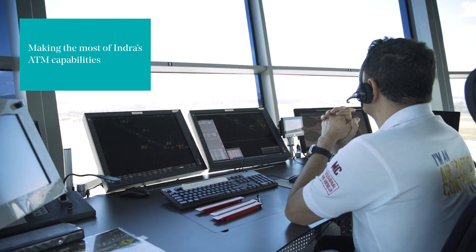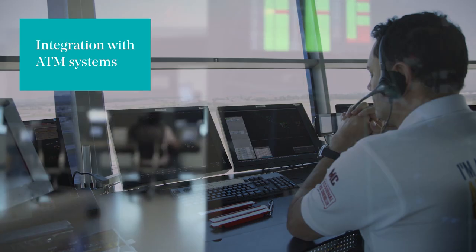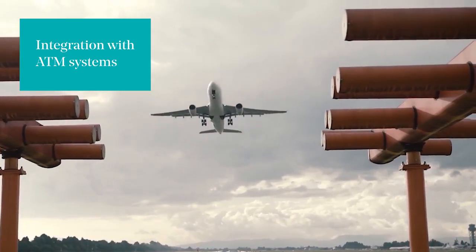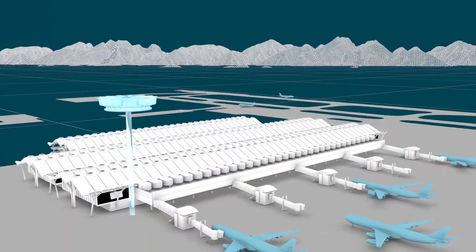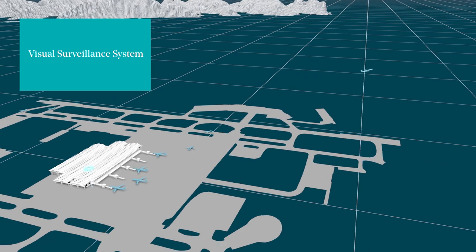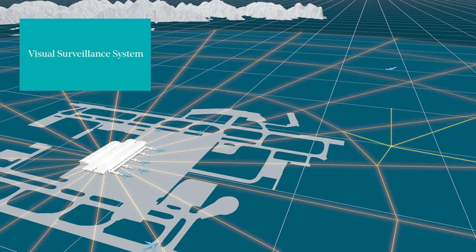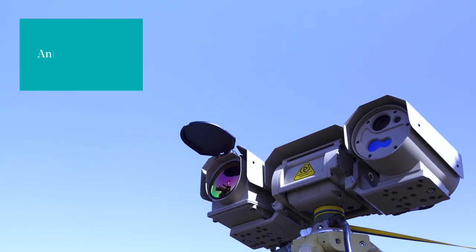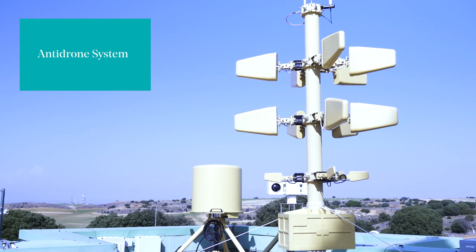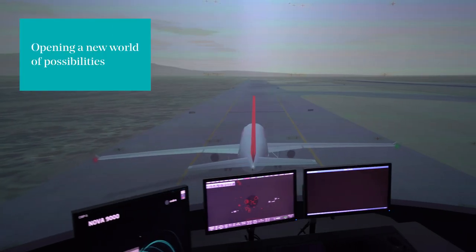ERTOS 2.0 has been designed by making the most of Indra's position as a leader of the ATM ecosystem, including full integration with most relevant ATM systems. Target geopositioning from screen image for the tower to function as a surveillance system. Integrated with Indra's state-of-the-art anti-drone system.